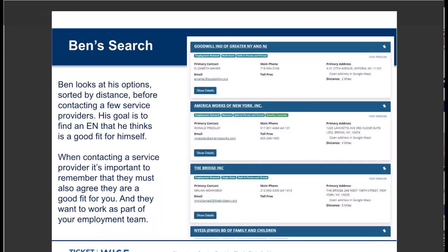After entering all his criteria and selecting 'update results,' Ben can see his search results sorted by distance. On screen, four options appear within 10 miles: Goodwill listed first, America Works next, The Bridge third, and Bnai Jewish Board of Family and Children fourth. Each result gives a contact name, phone number, address, and email address. Importantly for Ben, it even lists how close they are — and there is an EN that's just two miles from Ben's home. He can use this information to reach out, perhaps through email, and begin the process of finding the right employment partner.